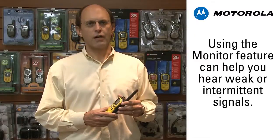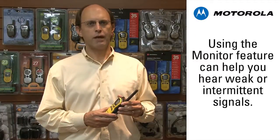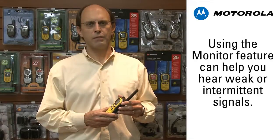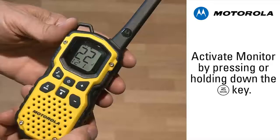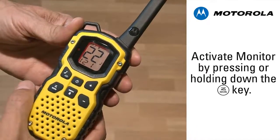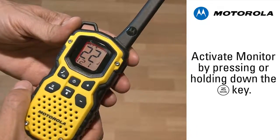Using the monitor feature on your Talkabout radio can help you with hearing people you might not normally be able to. Reception of weak signals will become intermittent, and you'll begin to miss words. Activating monitor opens the radio receiver, and even the weakest intermittent signals can be better understood.